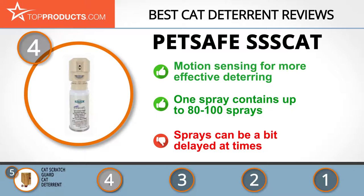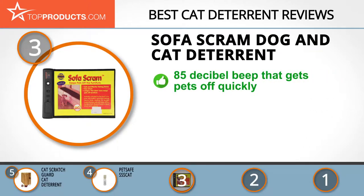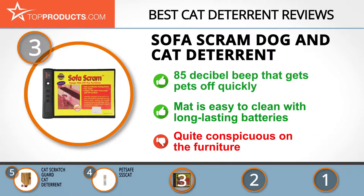The next product was chosen because it is a great choice for people looking for a cat deterrent with lots of bells and whistles. At number three we have the Sofa Scram dog and cat deterrent. For over 30 years, High Tech Pet has creatively served the world with world-class electronic pet products that are unbeatable in affordability and quality. The Sofa Scram will sure get your pet to scram fast with its 85 decibel beep — this deterrent works instantaneously. This low-maintenance deterrent mat is also quite easy to clean, and its batteries last a long while. However, this product isn't exactly inconspicuous, especially if you're concerned about aesthetics.